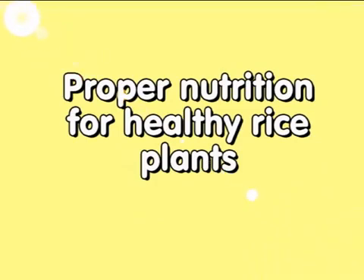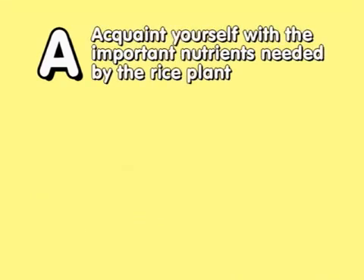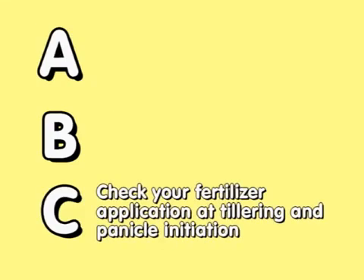It's as easy as learning ABC. Just remember: A — Acquaint yourself with the important nutrients needed by the rice plant. B — Become familiar with the critical growth stages of the rice plant. C — Check your fertilizer application at tillering and panicle initiation. Watch the following video to find out more about proper nutrition for your rice plant.